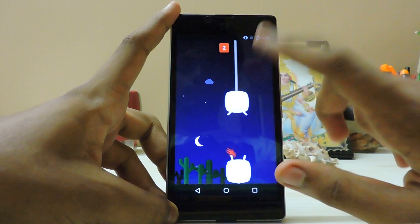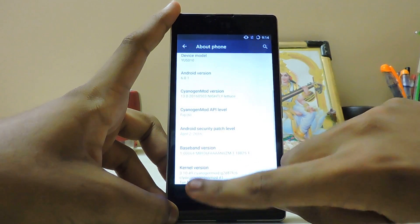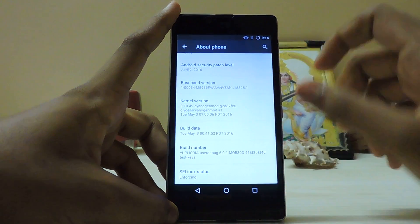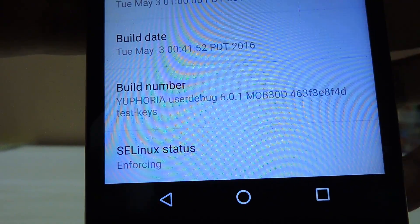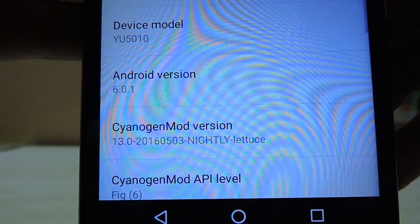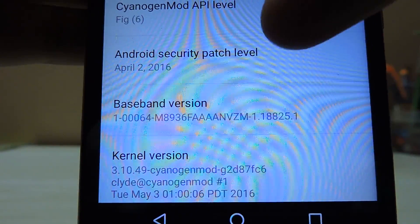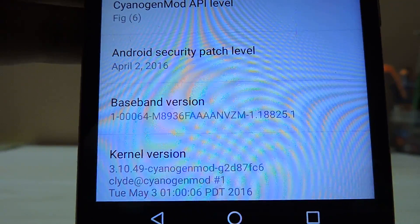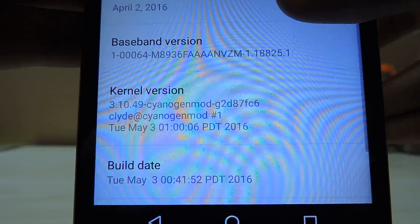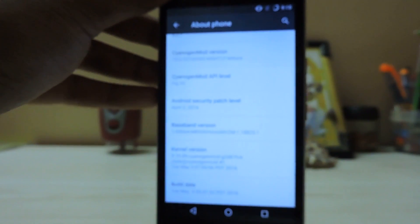Let's just play around. Baseband, Corona version, build info - let me show you a bit closer so you guys can get an idea. This is around the May 3rd or May 4th build. As you can see, under Security, the patch level is April 2nd, which is about a month old. I'm not sure whether they've released a newer one.